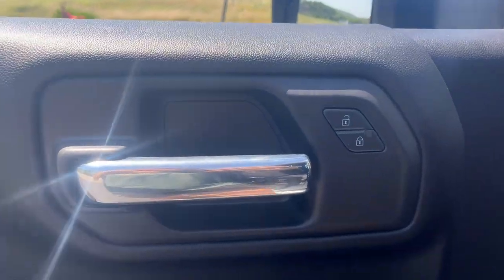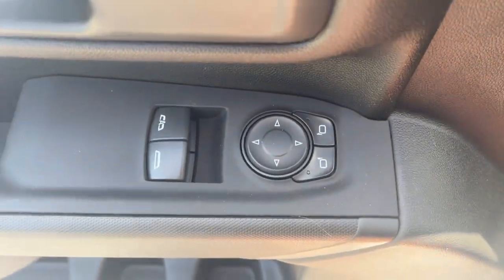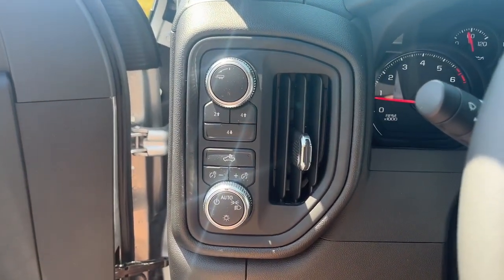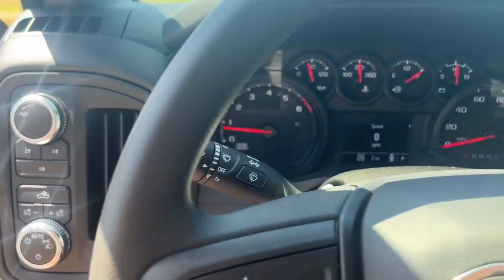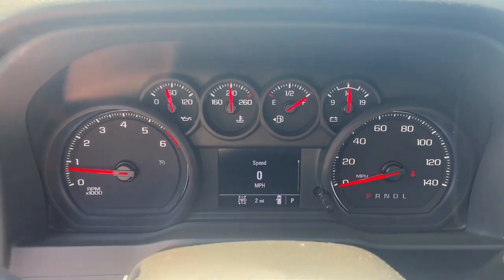These are just some of the great options this vehicle comes with: keyless entry, eight-cylinder engine, four-wheel drive, Bluetooth connection, stability control, locking limited slip differential, tow hooks, traction control, split bench seat, and floor mats.